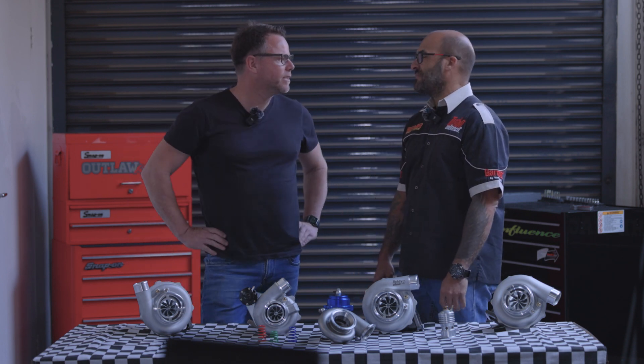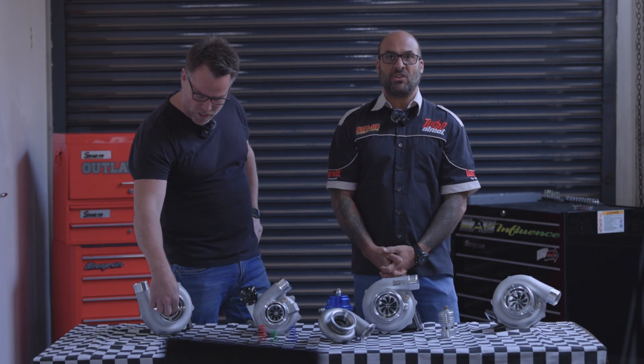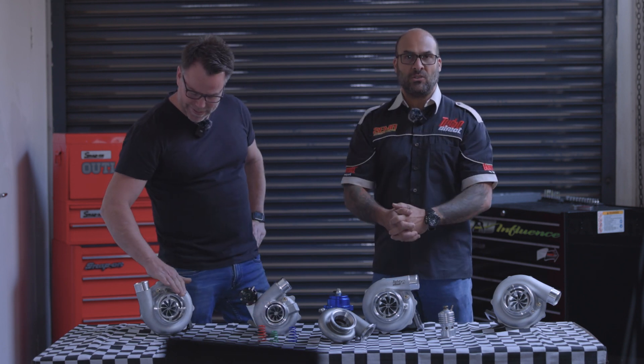Introduce yourself, Chris. Hey people, how's it? I hope you guys are all well. I am Chris, the owner of TurboDirect South Africa. We are the first and only turbo manufacturer in South Africa. We hold all the agencies for the OEM turbocharger brands under one roof, and we're here to educate you guys.